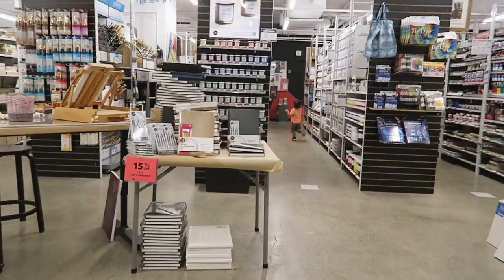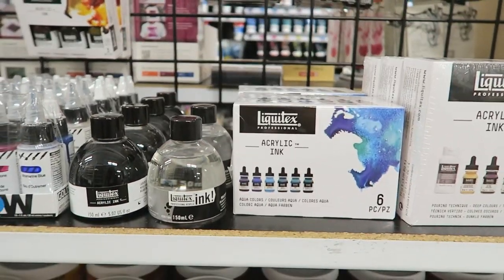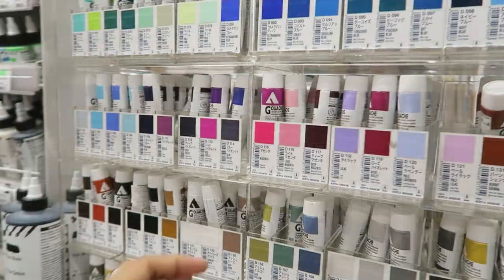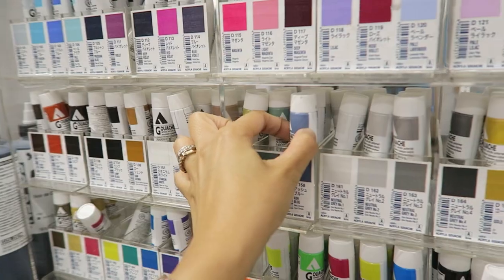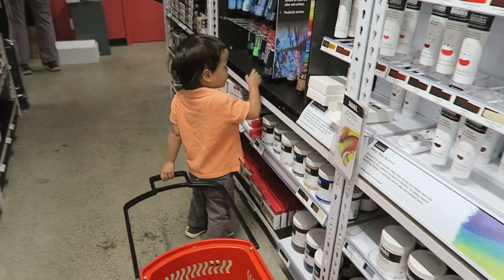First up is Opus Art Supplies. This is the very first art shop that I went to when I first visited Vancouver. You'll find this art shop in different areas because they have several branches in Vancouver. One of my favorites was in Granville.